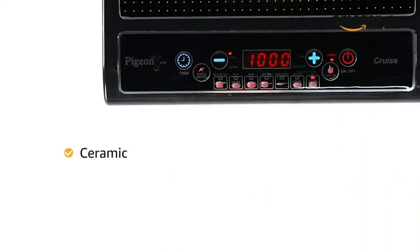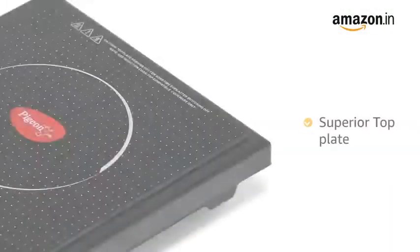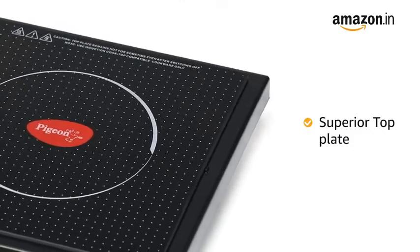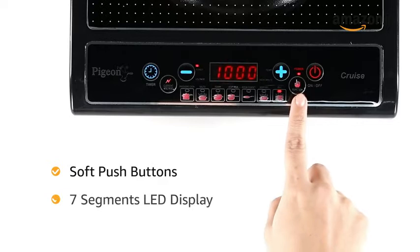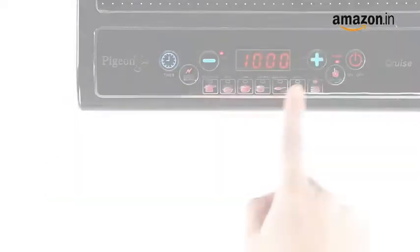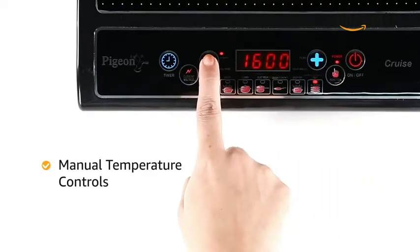This ceramic cooktop comes with high-grade electrical components that protect against short circuits and a superior top plate that can withstand very high temperatures, making it very durable. Featuring soft push buttons and LED display for easy selection of menus for hassle-free cooking. The Pigeon cooktop has intelligent manual temperature controls with safety in mind.